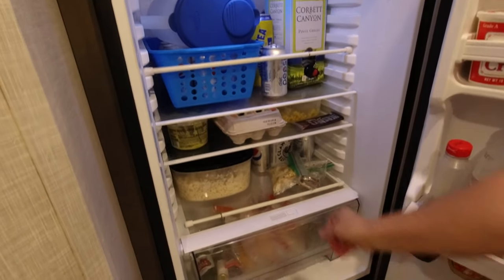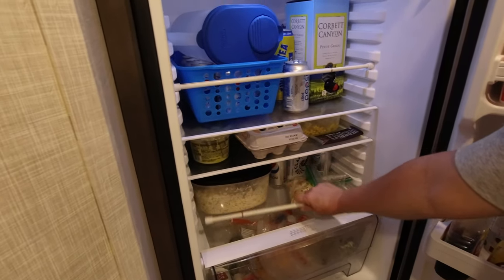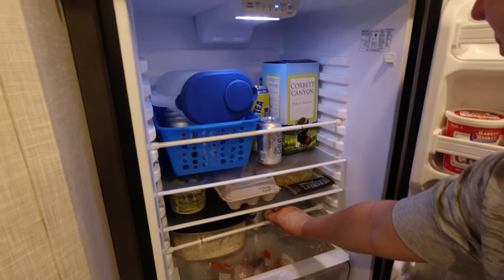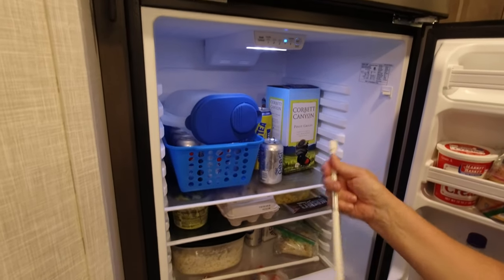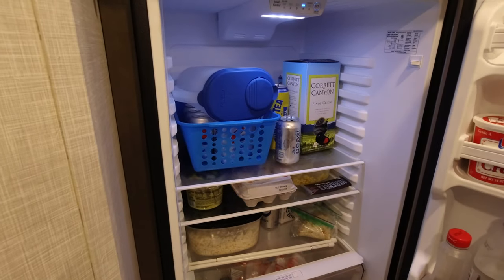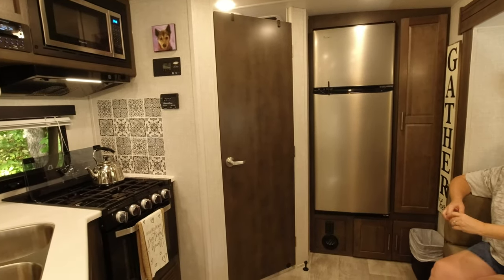Helen went out and bought three or four more tension rods. They keep all the White Claws, Twisted Teas, Diet Pepsi, and wine from rolling all over the fridge if we hit a bump or a speed bump. That's worked out really, really well for us.